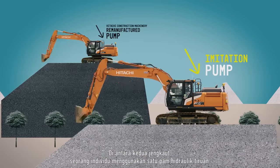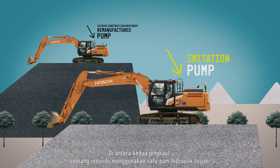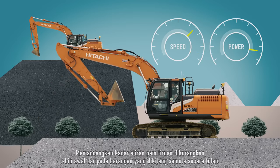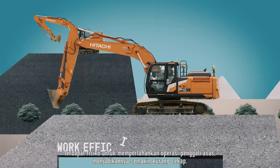Of these two excavators, one uses an imitation hydraulic pump. Since the flow rate of imitation pumps is reduced sooner, there is a risk of slowing down basic excavator operations, making it progressively less efficient.